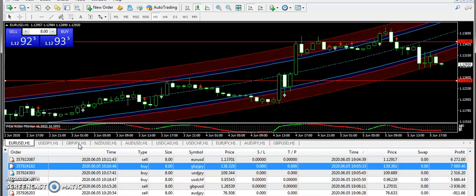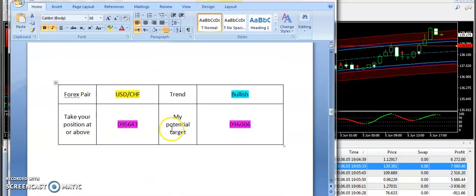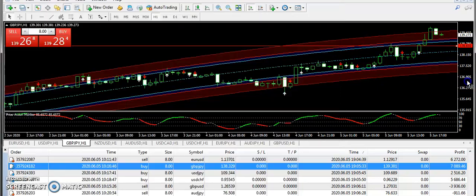Next we have GBP/JPY. My laptop is a little slow due to a heat-up problem, so bear with me while I switch charts. Looking at the GBP/JPY signal, I supplied a bullish trend signal from 138.650.